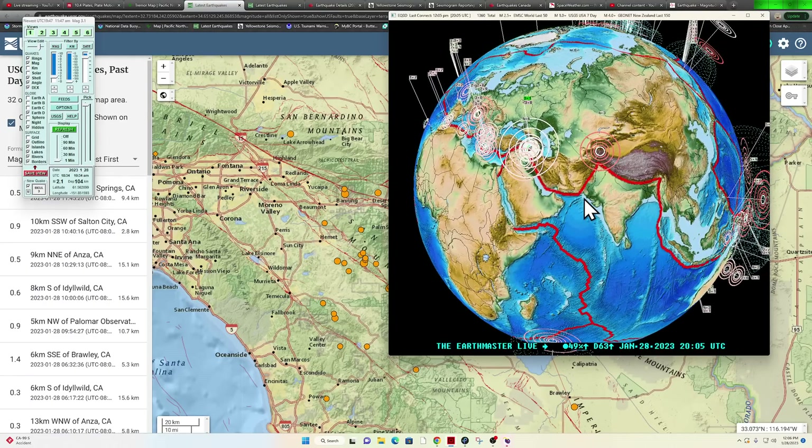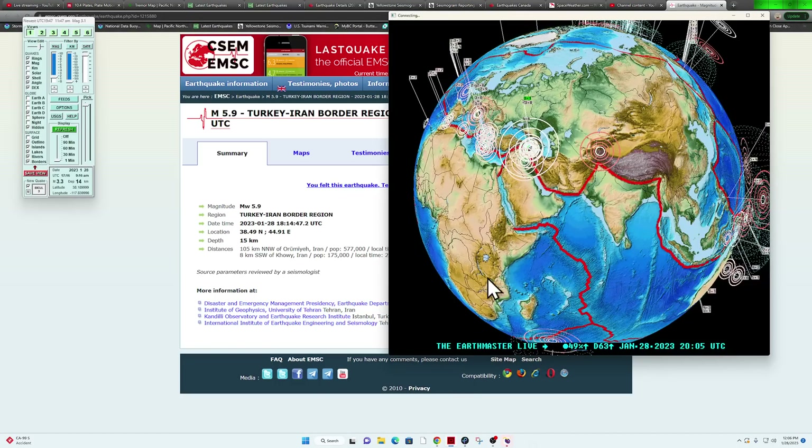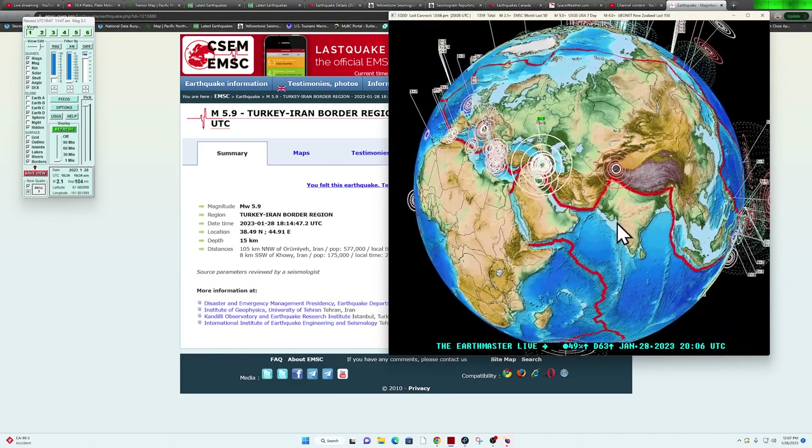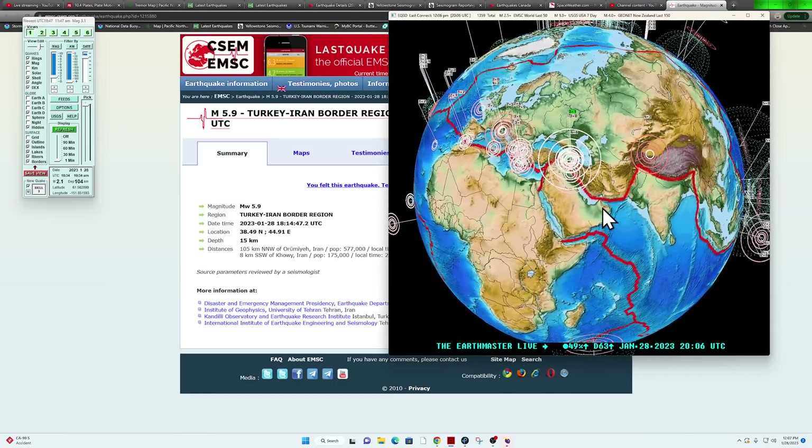Did have some activity with the 5.9 in the Turkey-Iran border area — again, just about an hour and a half ago. Starting to see a pretty good swarm of earthquake activity there, including quite a few microquakes in that mix with the 5.9.